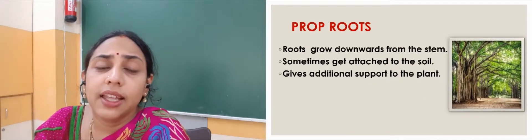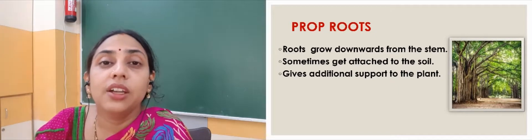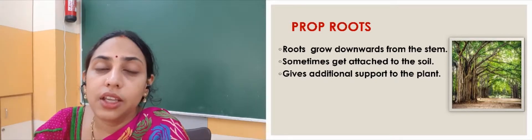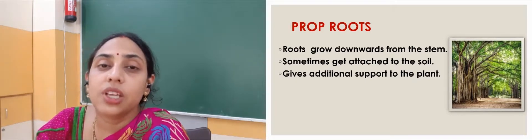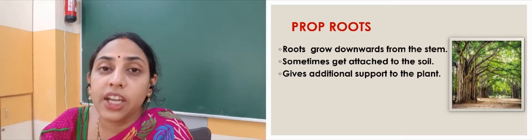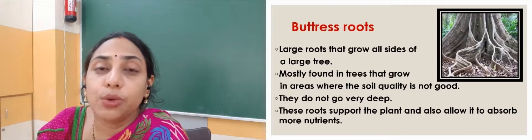Prop roots. These roots are mostly found in the banyan tree, where the roots grow in the downward direction from the branches. Sometimes they get fixed to the soil — they can attach themselves to the soil. So these roots are called prop roots, and they give some additional support to the tree.